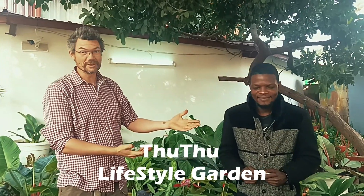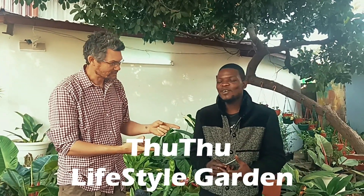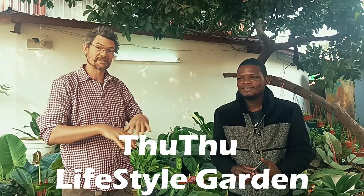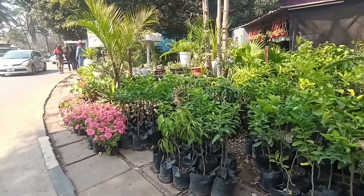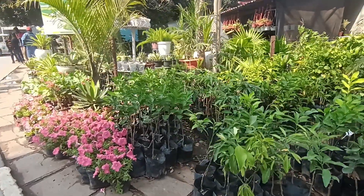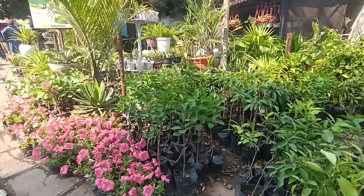Hi there, Nick from Green Space here, and today I'm with Mike Zulu at Tutu's Lifestyle Gardens. This is a shop that's in the Showgrounds full-time, so we're here just as the agricultural show is going to get going, having a look at some of the wonderful plants they have available for people to purchase.